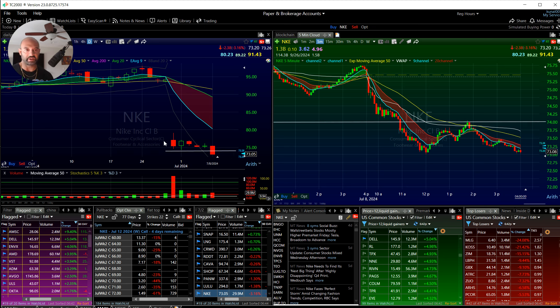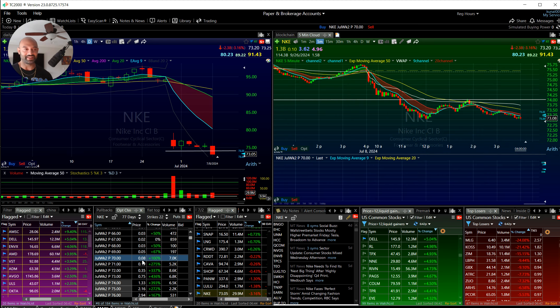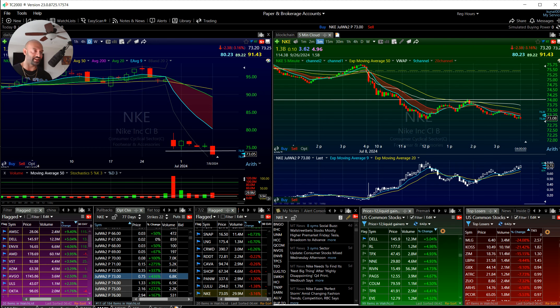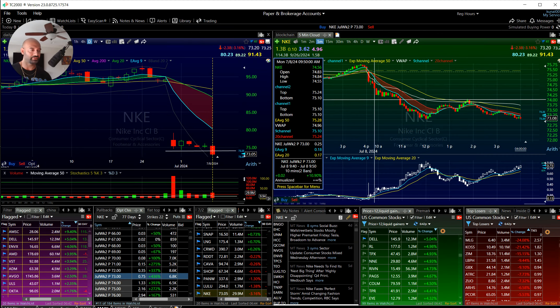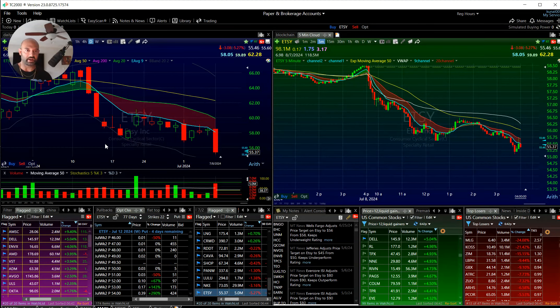Nike is taking out its earnings lows — gap down, sideways consolidation, then boom. Good range on this thing, and even the options trade pretty well. You've got 7,000 and 5,000 open interest and they're cheap. Look at this — 12 cents to 80 cents. That's good money right there. This is top of the list for tomorrow.